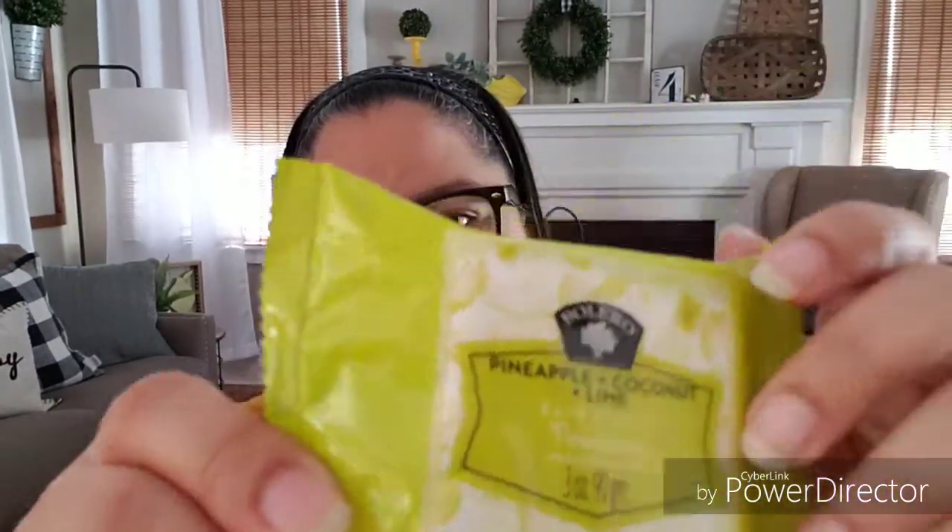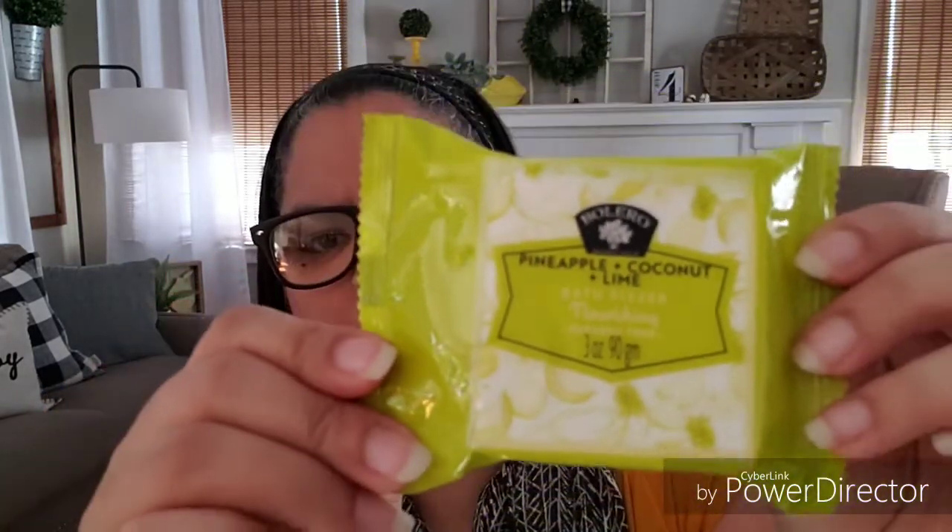I also got a bath fizzer — I'm going to be giving this away to my daughter or my sister, since they love baths. I'm not a bath person but I had to grab it to get the whole package. It's a three-ounce bath fizzer, paraben-free, and you can smell it even through the packaging. There are also bath soaps which will also be given away. Once I reach about 100 subscribers, I want to do a giveaway — stay tuned for that. These Bolero products are 17.5 ounces, a real bang for your buck.